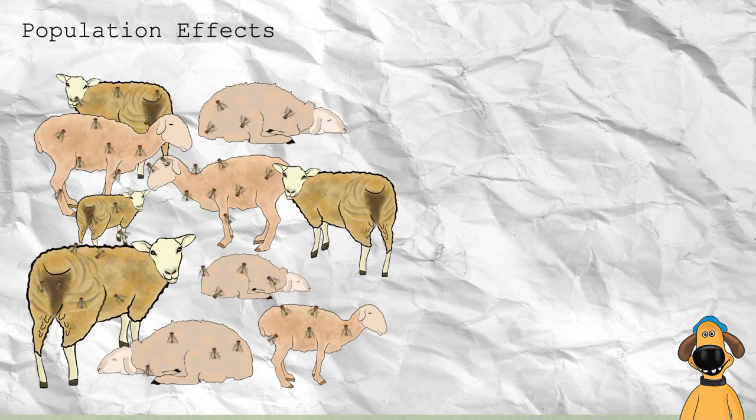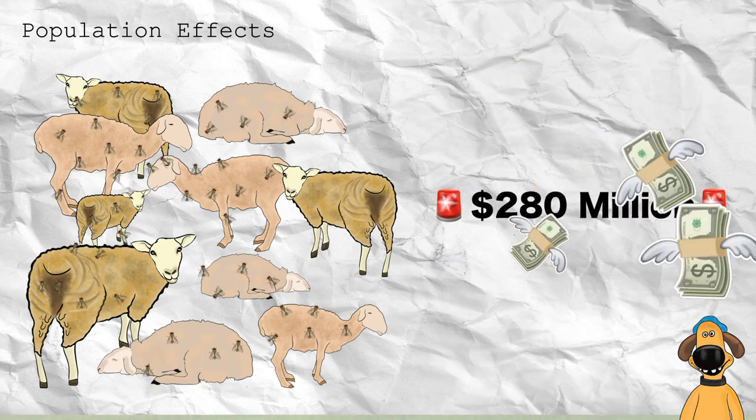Lucy initiates over 90% of fly strike in the Australian flock, which costs the sheep industry $280 million annually.